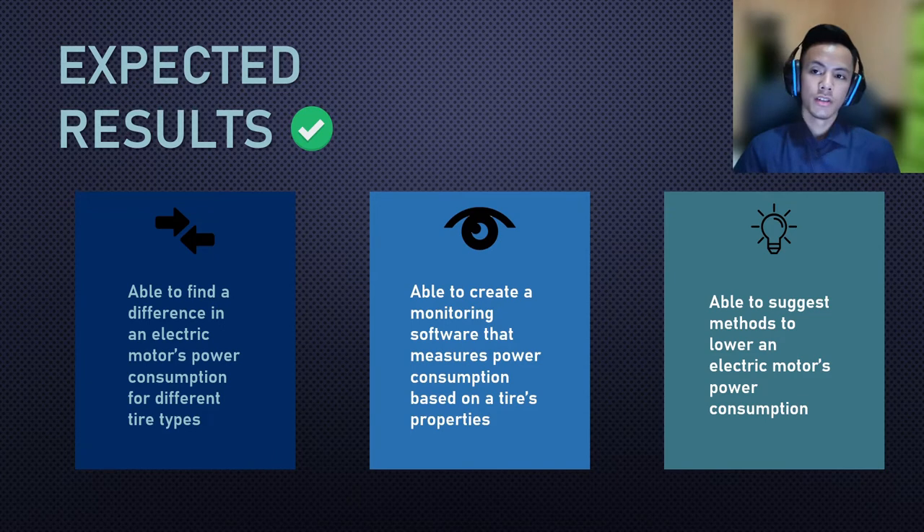What are the expected outcomes from this project? I expect to find a measurable difference in an electric motor's power consumption for different tire types. In the process, I aim to create a monitoring software that measures power consumption based on tire properties. Lastly, I expect to be able to suggest ways to lower an electric motor's power consumption.